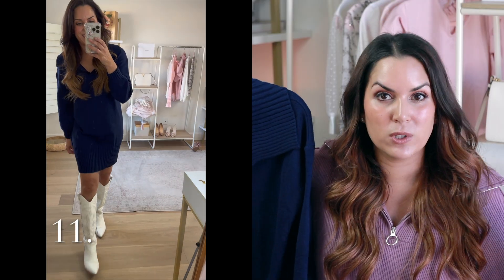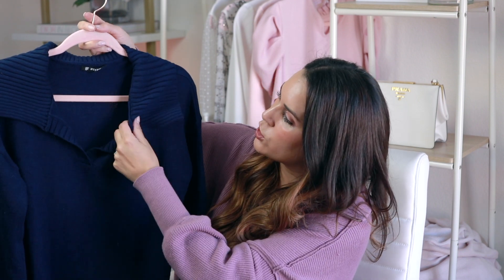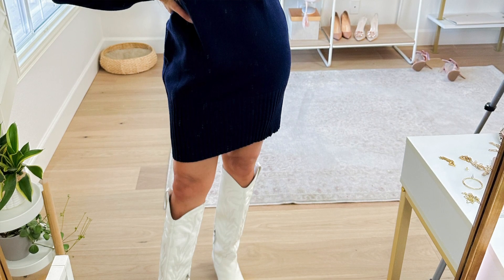One sweater dress I cannot stop wearing is this navy sweater dress from Amazon. I got really lucky because it feels very soft — not cheap at all — and it washes well. I got it in a small. It has a large open collar and relaxed sleeves; not too baggy but not form fitting, just easy and comfortable. I've been wearing this a lot with my cowboy boots, which I ended up buying after mentioning the trend in my last video — an easy go-to fall outfit.